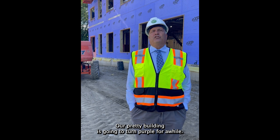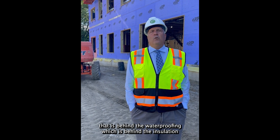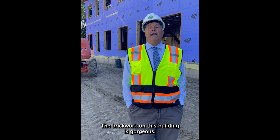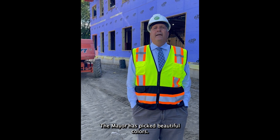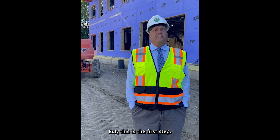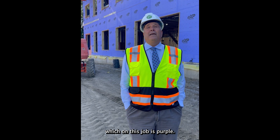Our building is going to turn purple for a while. The purple is really a dense glass gypsum sheathing system that sits behind the waterproofing, which is behind the insulation, which will be behind the brand new brick facade for the new Franklin Avenue Gibbs School. The brick work on this building is gorgeous — the building committee picked a beautiful brick, and the mayor has picked beautiful colors. Everyone's going to love how it looks and fits into the neighborhood. The first step is putting up the studs and the dense glass sheathing system, which on this job is purple.